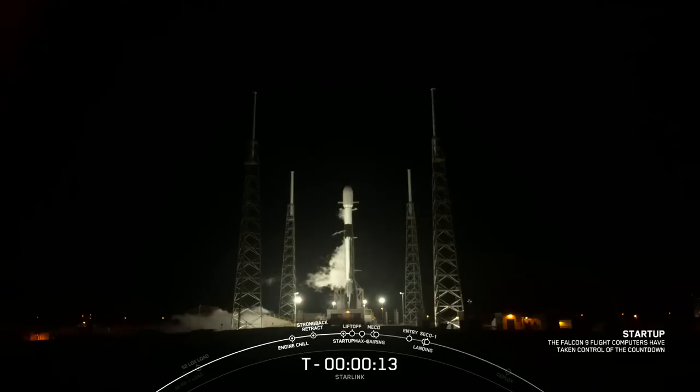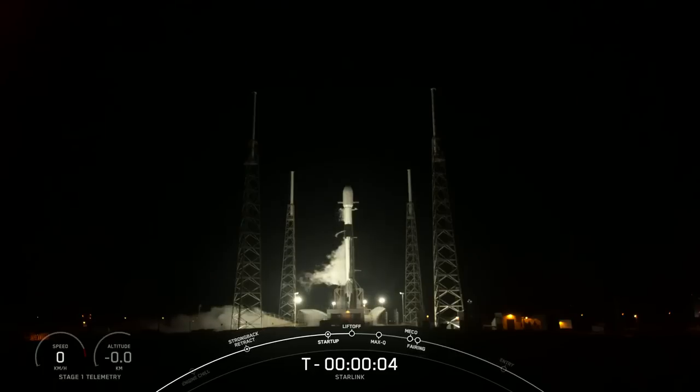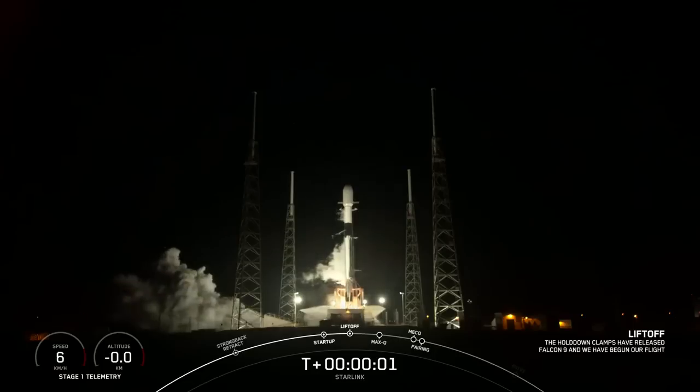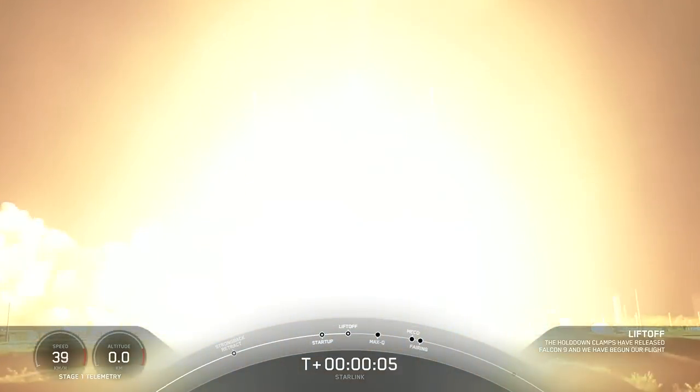15 seconds. 10. 9, 8, 7, 6, 5, 4, 3, 2, 1. And just full power and lift off. First part of 5. Go start.